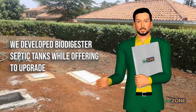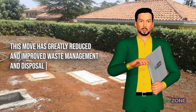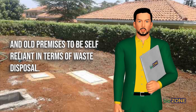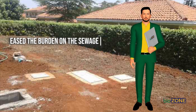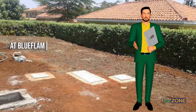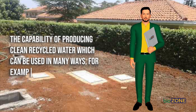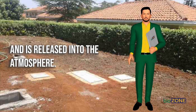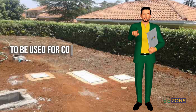Blue Flame Energy Solutions developed biodigester septic tanks while offering to upgrade existing ones to achieve biodigesting capabilities, greatly reducing waste management and disposal problems. They offer new and old premises the chance to be self-reliant in terms of waste disposal. This strategy, together with the gradual rehabilitation of waste management facilities across urban areas, has eased the burden on sewage systems and created a cleaner environment. With the need for exhaustor services greatly reduced, Blue Flame developed biodigester septic tanks capable of producing clean recycled water usable for irrigation. The methane gas from biodigester septic tanks is released into the atmosphere in small quantities, while biozone biogas digesters produce enough biogas for cooking or lighting.